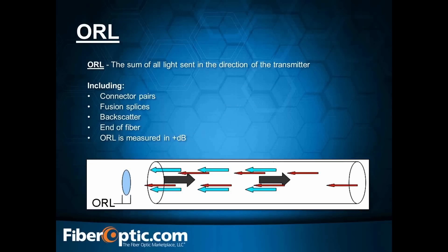One of the considerations we have to take into account is ORL — Optical Return Loss. ORL is the sum of all the light sent in one direction from the transmitter, including your connector pairs and fusion splicing. ORL is measured in dB. Back when I was in the field, AT&T's spec was 0.5 dB per connector pair and 0.22 dB per splice. This helps you assemble a loss budget — for example, four connector pairs at 0.5 dB each gives you 2 dB from connectors alone.